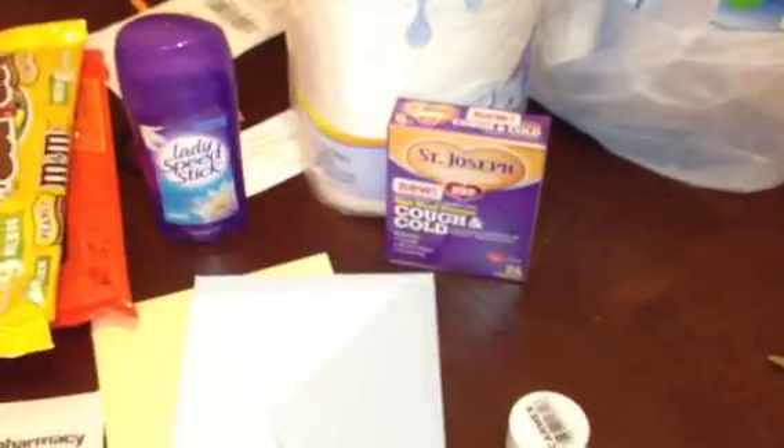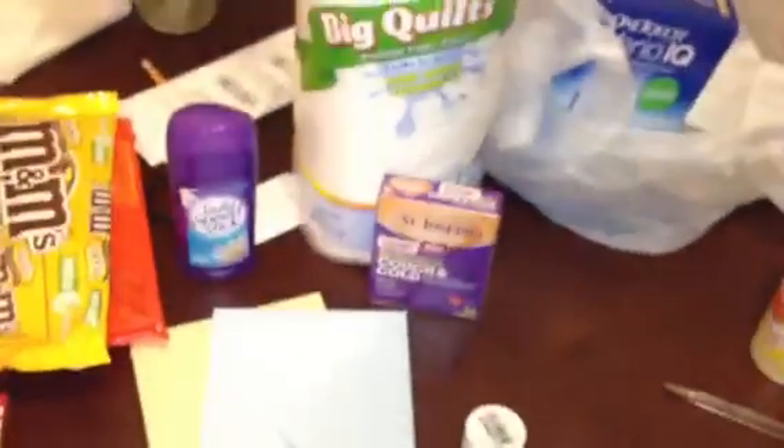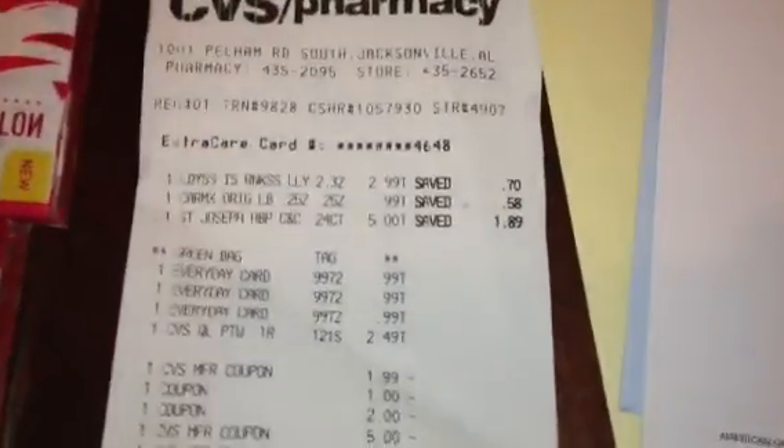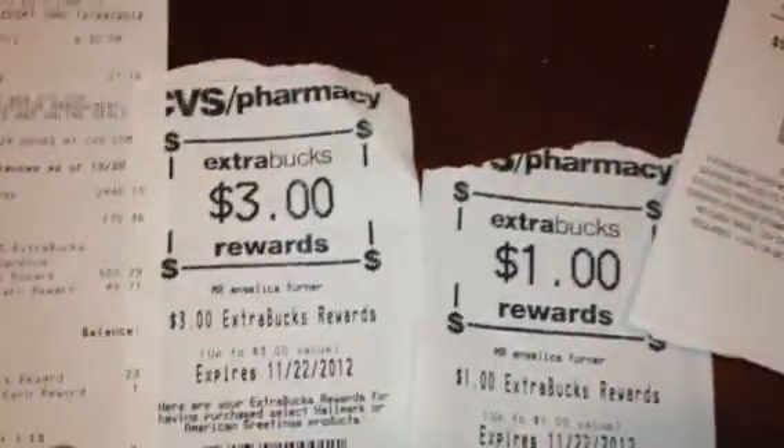The car max was a filler item. The Hallmark cards deal is buy three get $3 extra care bucks back, so I made those cards free. I did the St. Joseph's deal — $5 with a $2 coupon brings it down to $3, and you get a $3 extra care buck back. I used $9–$10 in extra care bucks on this transaction and got back $7: three for the Hallmark cards, three for the St. Joseph's, and one for the Speed Stick.